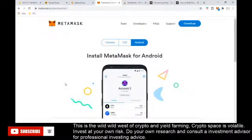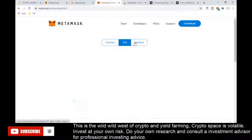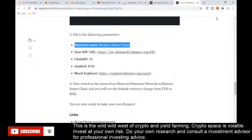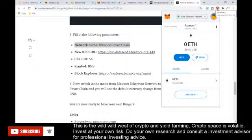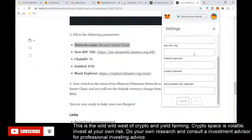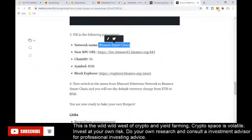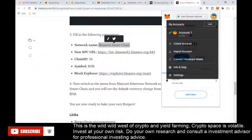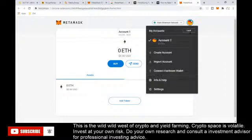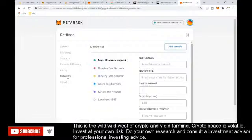To start off, you need to have MetaMask. MetaMask is basically a wallet as a Chrome browser extension; you can also use it on iOS or Android. Just go to MetaMask.io, click download, and install it. You'll see this little fox icon — that's your MetaMask wallet. Right now I have zero balance because this is a demo account for this presentation. You can see it's connected to the main Ethereum network.